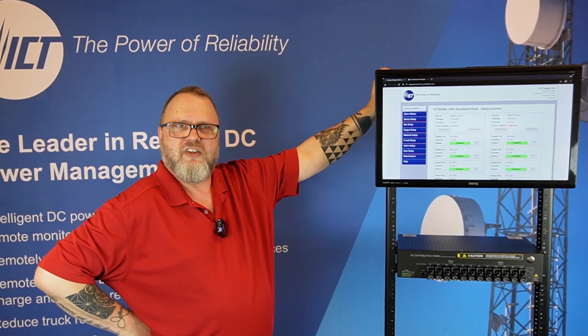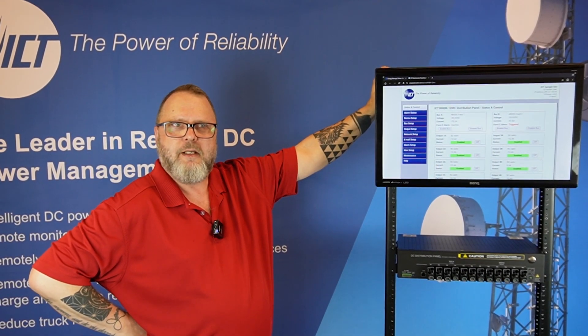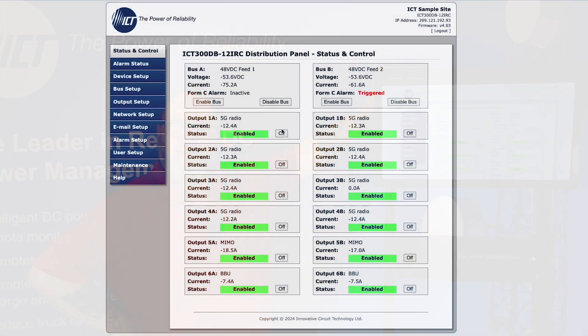One of its standout features is its integrated TCP/IP and web server interface. This provides a secure, easy-to-use graphical user interface for managing power remotely, including individual outputs and alarm reporting.